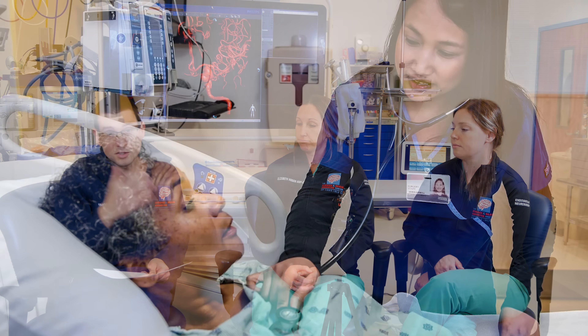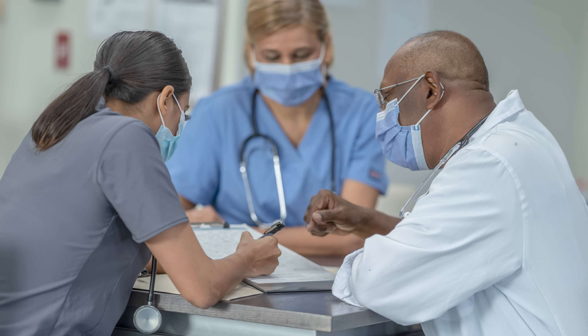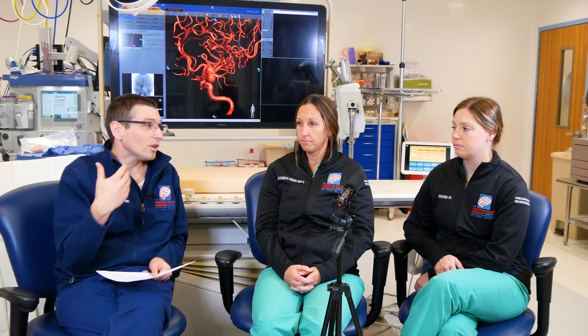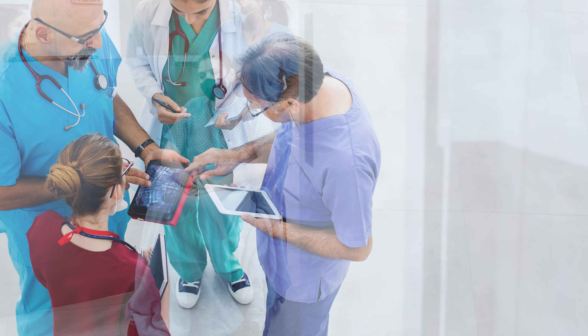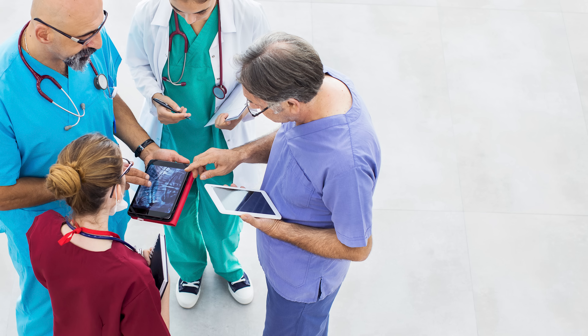APPs not only provide clinical care but also coordinate everything around them and interact with other members of the team. It's one of the most stressful but probably most rewarding jobs in the angio suite — you can directly affect care as a provider, while also being a member of a larger team.